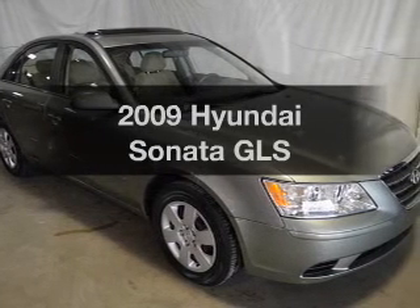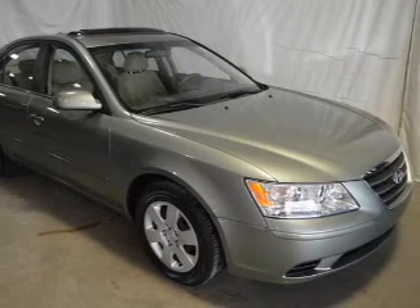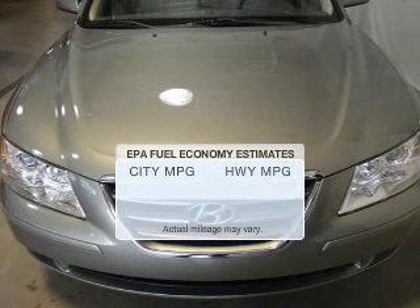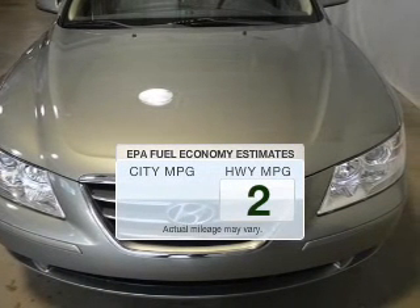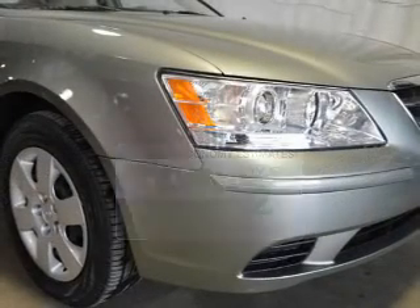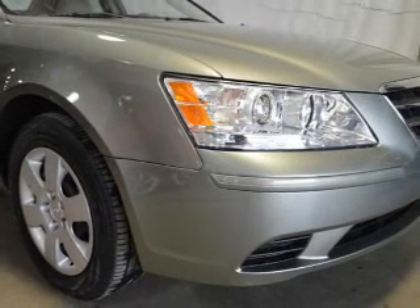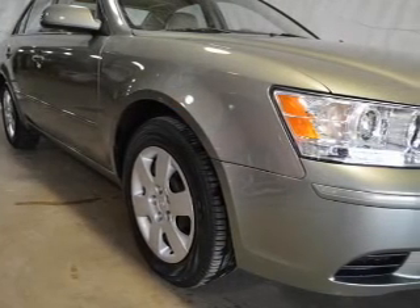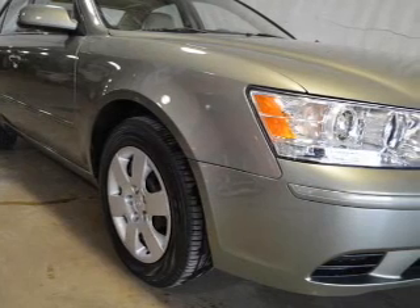Presenting the 2009 Hyundai Sonata. If you're looking for a first-rate auto, this one could be yours today. Run all over town and back home again without worrying about filling up when driving this fuel-efficient ride. The powertrain includes front-wheel drive with an efficient four-cylinder engine that responds smoothly to its five-speed automatic transmission.